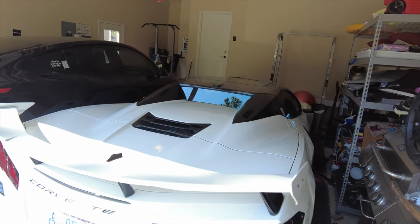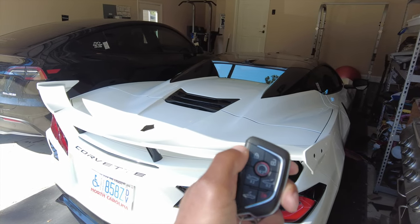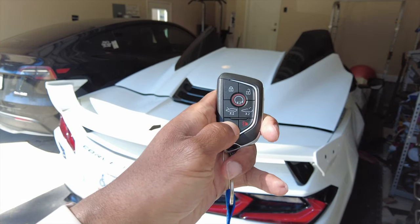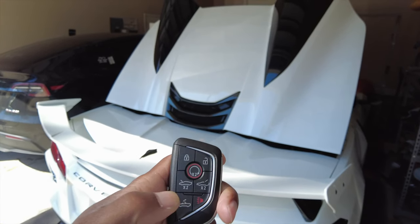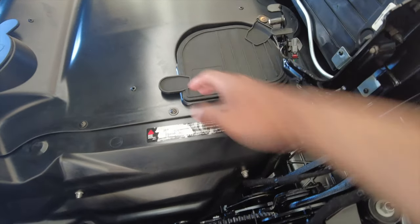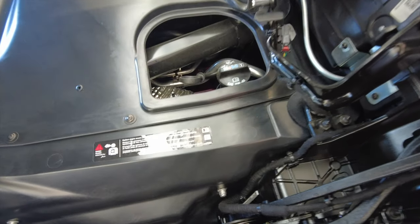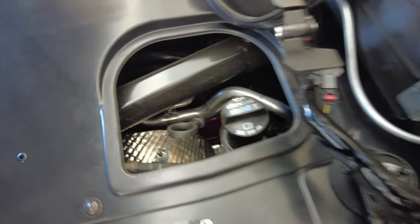With our handy dandy remote, we're going to hit the lock button one time, hold down, then tap the convertible top part twice and hold it down. Pull that up there, fold that over out of the way, and here we are.